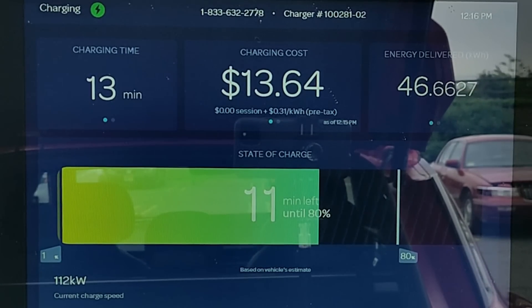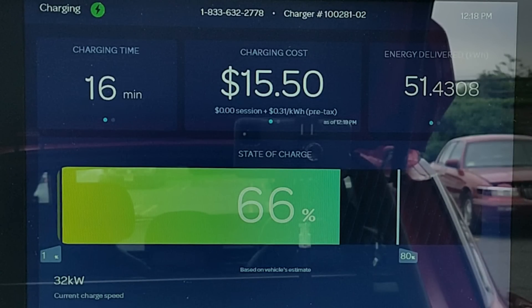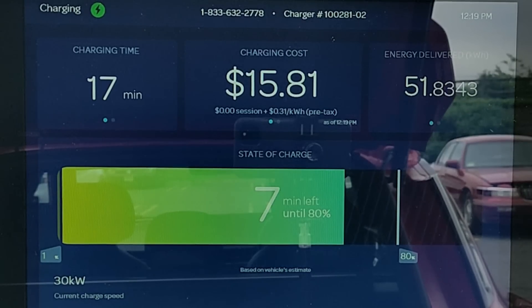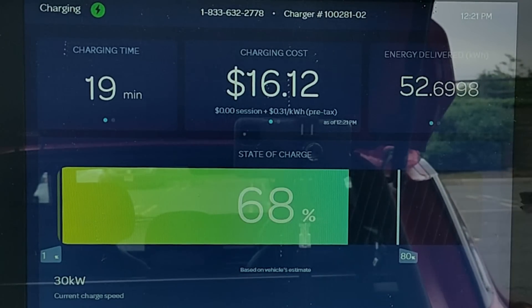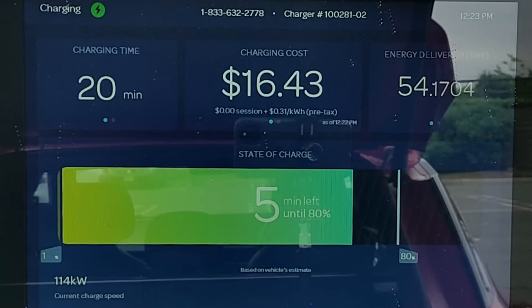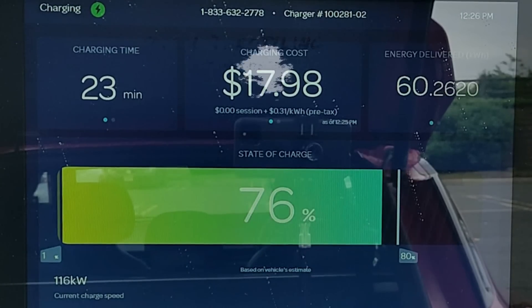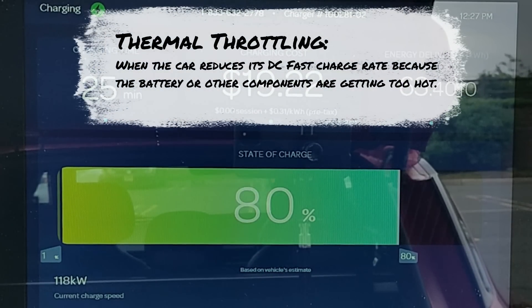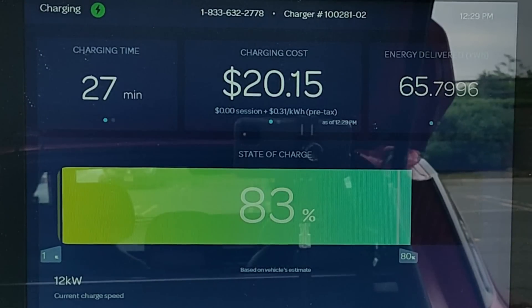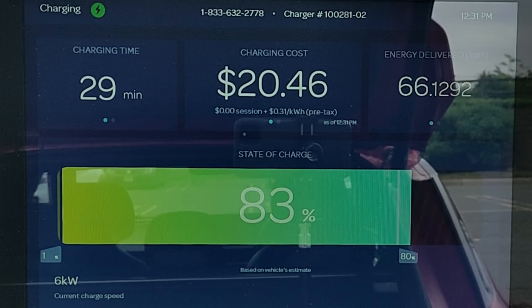We hit 60% state of charge three minutes later, and everything looks great as we're holding 114 kilowatt until the 15-minute mark when we're at 65% state of charge — because the charge rate literally falls off a cliff at that point. It instantly drops down to only 32 kilowatt and holds that for five minutes. Then at the 20-minute mark it jumps back up to 114 kilowatt. There's some serious thermal throttling going on. For the next six minutes the charge rate gradually climbs back up to 119 kilowatt, but then at 83% state of charge we fall off the cliff again, down to under 10 kilowatt.